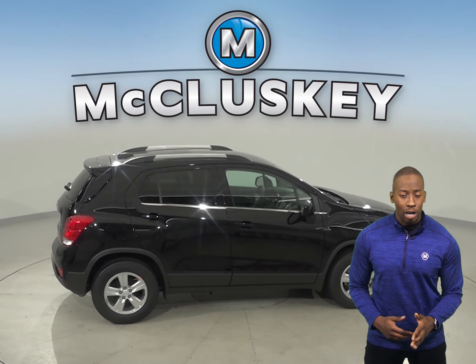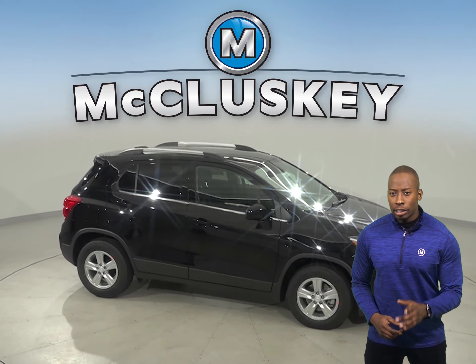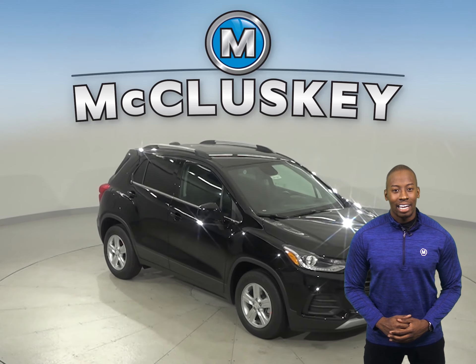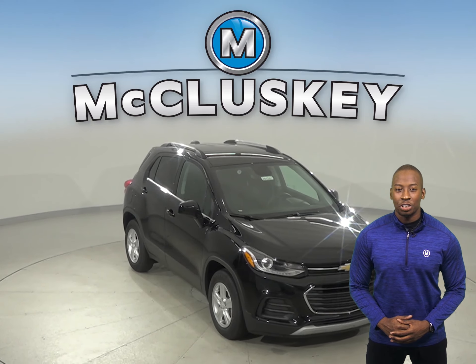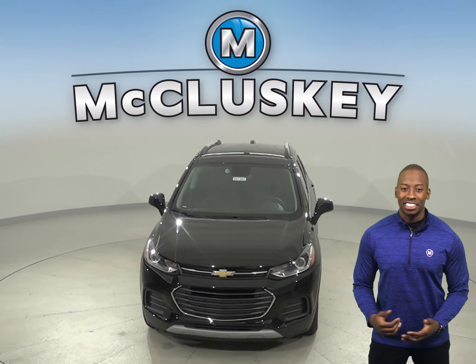And once you buy your Chevrolet Trax from us, we can cover it with our free lifetime warranty for unlimited miles and unlimited years. Come on down and see why you should buy the 2020 Chevrolet Trax. You can even take it on a free 48-hour test drive.